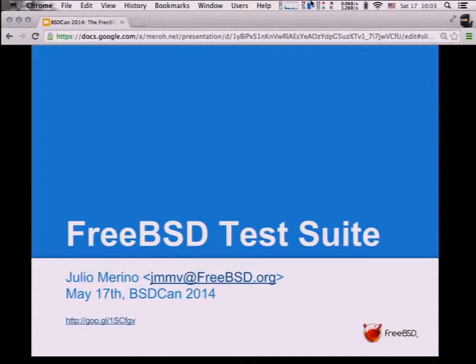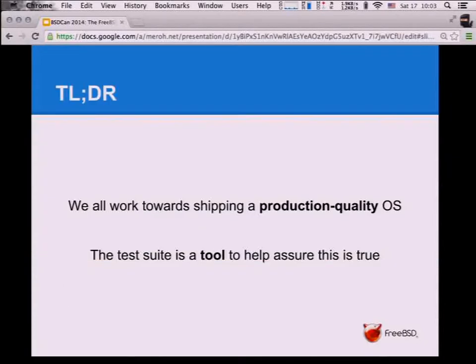We have 45 minutes. I'll be talking for about 40, and I'll try to leave some time for questions at the end. You're welcome to interrupt me, but otherwise keep questions for the end. If you are going to forget everything I said today, at the very least please try to remember this: we are here because we are building FreeBSD and we want FreeBSD to be a production quality OS — something that people can rely on. Having a test suite is a tool that helps us achieve this goal.